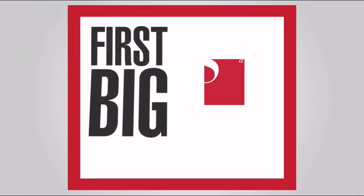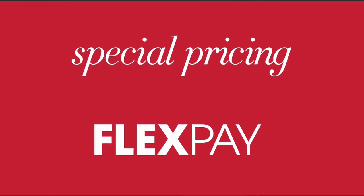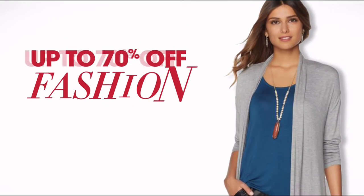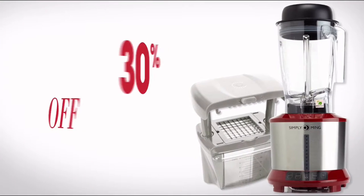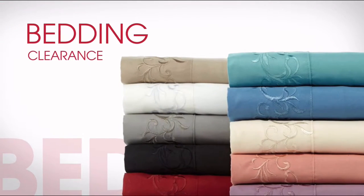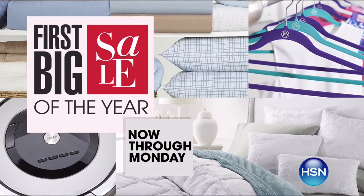It's HSN's first big sale of the year! Enjoy five days of flex pay and special pricing on some of your favorite brands like Lancome and Andrew Lessman. Don't miss other exclusive offers like free shipping on all electronics, up to 70% off fashion and accessory clearance, up to 30% off Top Chef picks featuring Curtis Stone, Ming Tsai, and more, and up to 50% off bedding clearance. HSN's first big sale of the year — now through Monday, only on HSN.